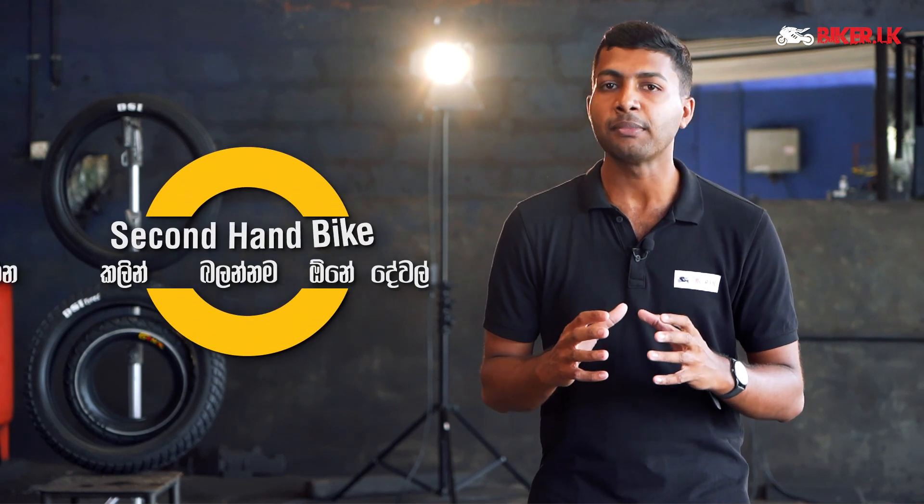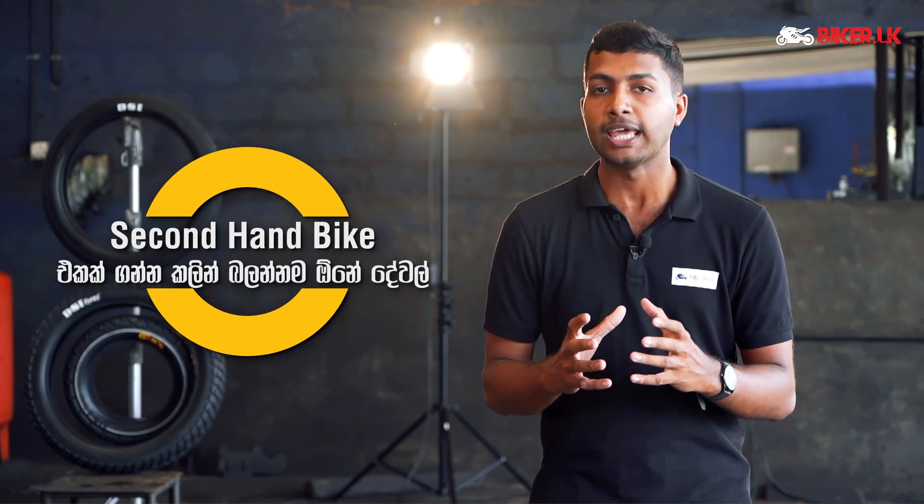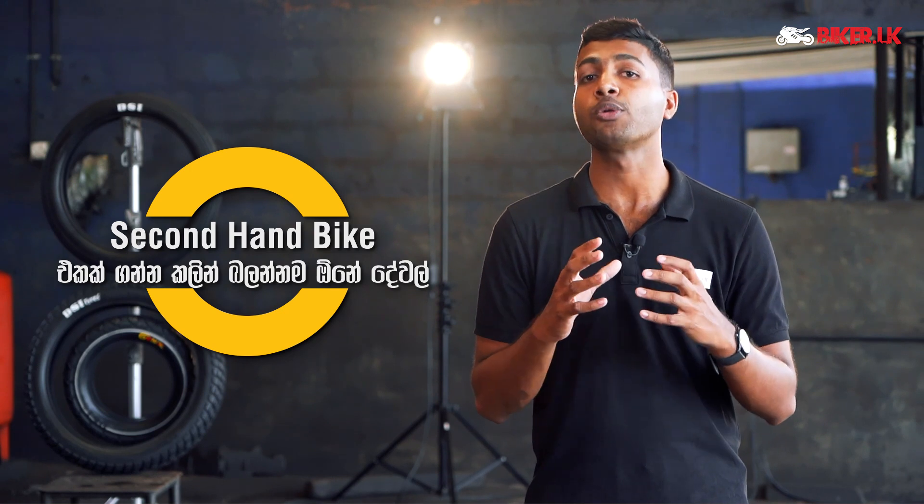Here is the second-hand bike in this video. We received this bike and we will talk about the second-hand bike in this video.